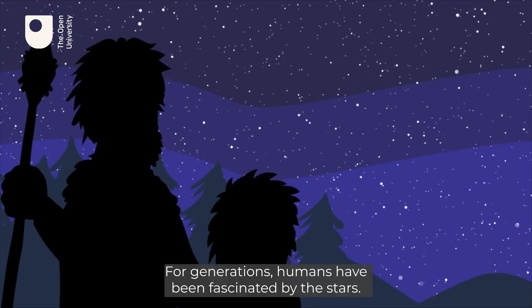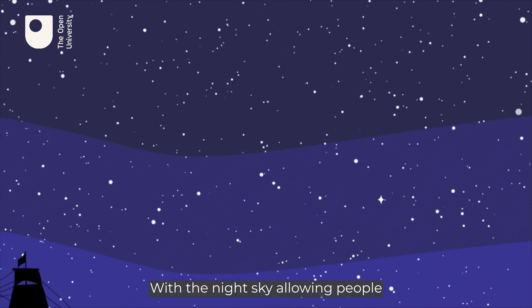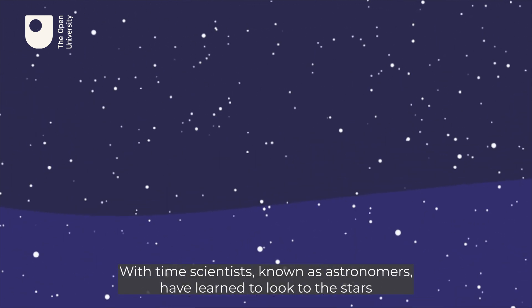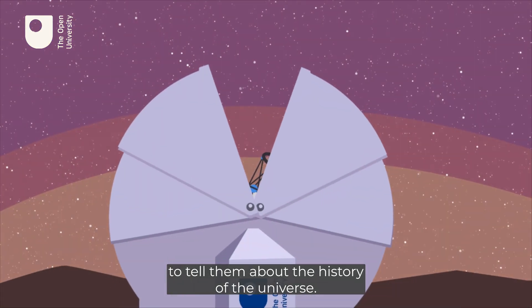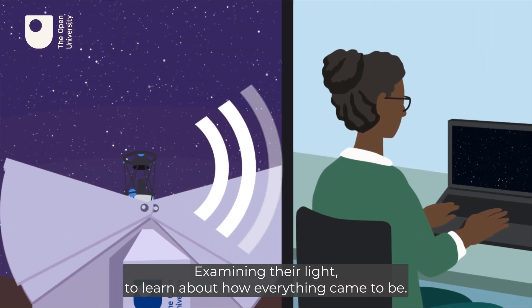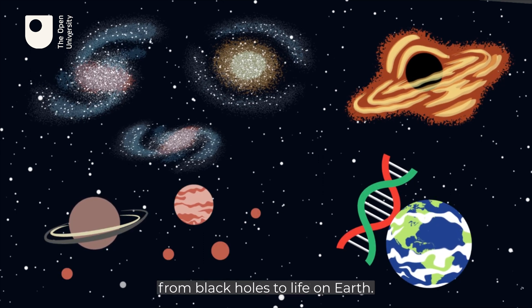For generations, humans have been fascinated by the stars, with the night sky allowing people to navigate around the globe. With time, scientists known as astronomers have learnt to look to the stars to tell them about the history of the universe, examining their light to learn about how everything came to be — from galaxies to planets, from black holes to life on Earth.